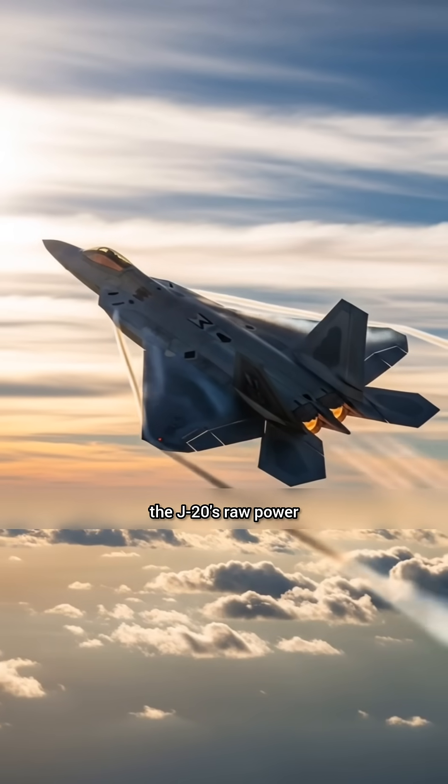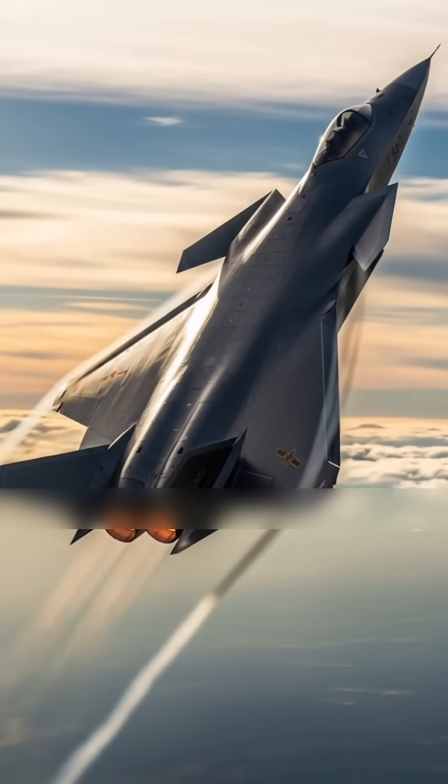Which fighter engine impresses you more — the J-20's raw power or the F-22's long durability? Tell us in the comments.